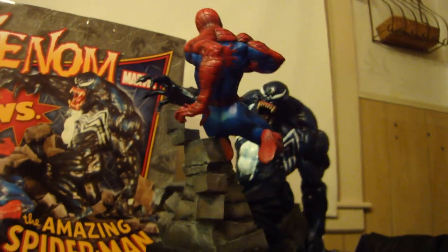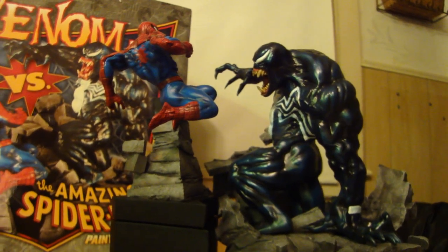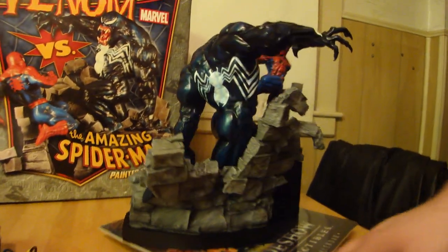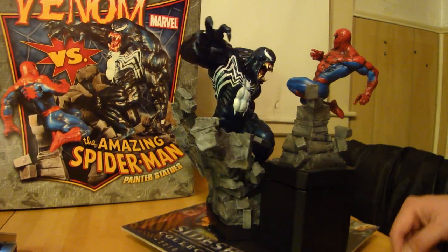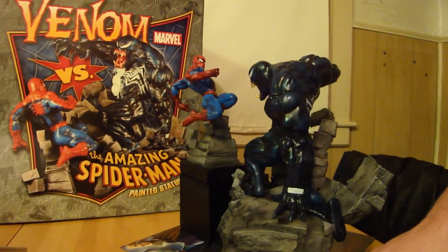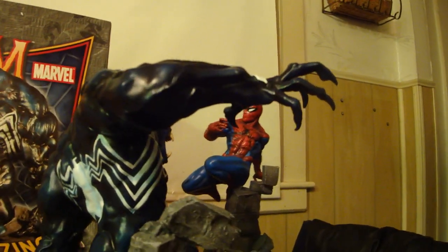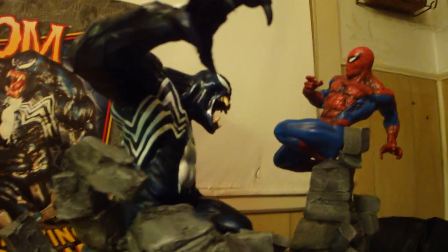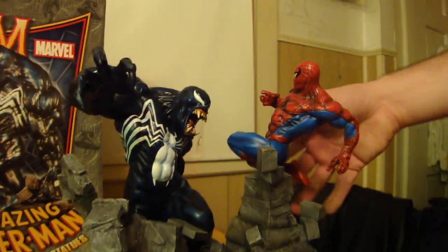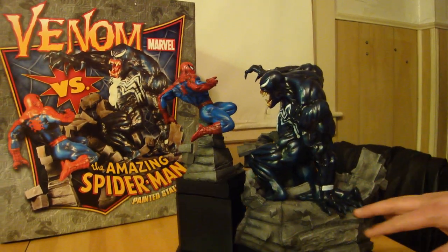It was sculpted by the Kucharik brothers and Randy Bowen. I think this is my only diorama from Bowen Designs with more than one character. It's just a great piece — I like Spider-Man falling back and Venom about to swat him. I just can't get over how massive Venom is. The base is really cool, there's a lot going on with the bricks breaking everywhere. It's almost like the Hulk versus Spider-Man, where he's watching over the big monster coming at him.